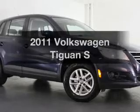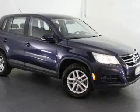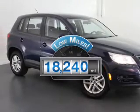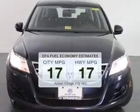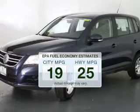Get noticed in this 2011 Volkswagen Tiguan. Travel the roads in style and comfort in this great vehicle. Get more for your money with this vehicle that features low mileage and dependability. Save your money. Make less trips to the gas station to fill your gas tank when driving this fuel-efficient vehicle.